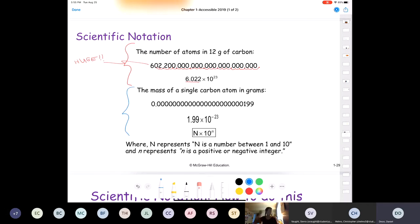For really small numbers, the mass of a single carbon atom in grams is a decimal followed by many zeros — a tiny number. We move the decimal place to the right and count 23 places, so we end up with a negative exponent: 1.99 × 10⁻²³. If you multiply 1.99 by 10⁻²³, you get that same tiny number.